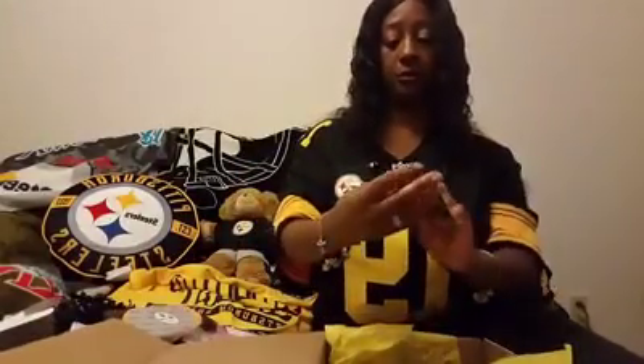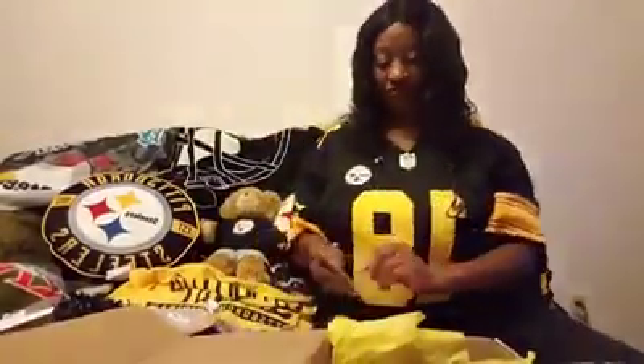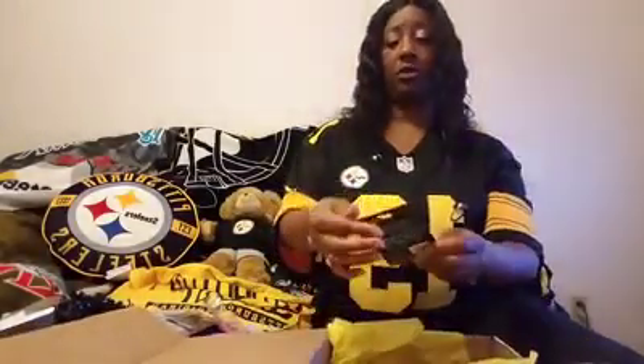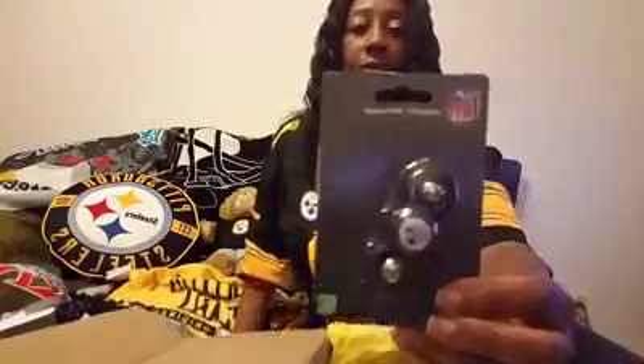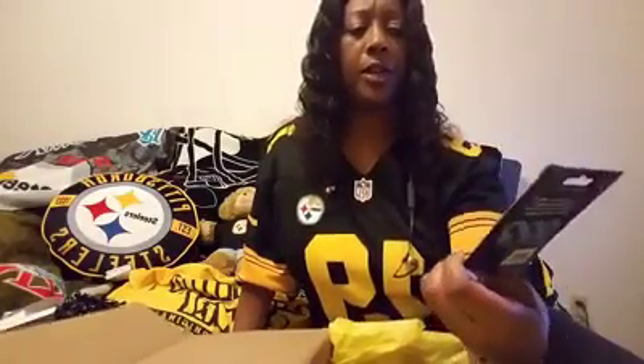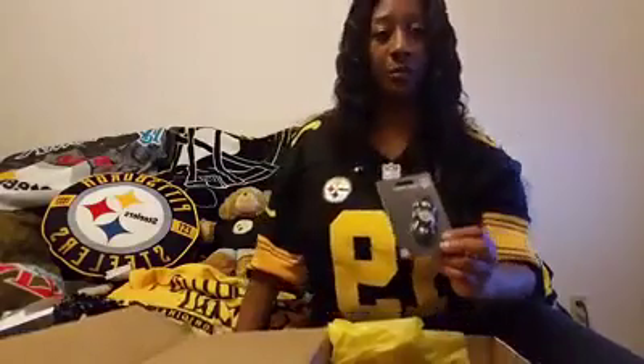Next we have a pair of Steelers earrings — as you can see I have mine on, always representing our men of steel. And also there's a Steelers fidget spinner. They were really popular at one time; I'm not sure how popular they are now, but I would never play with it — it'll go in with my other collectibles.